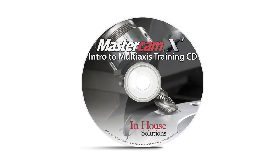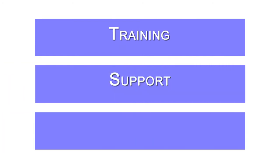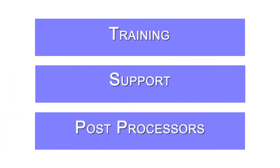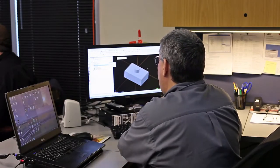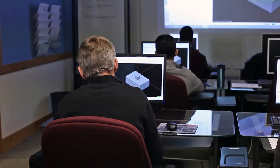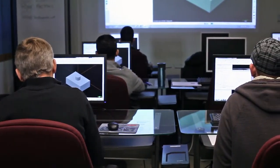I'm Matt Sump, Inside Sales Manager here at Shopware, and I handle all of our current accounts. CAD CAM software is just an expensive DVD coaster without three main areas for implementation. Those areas are training, support, and post processors. We have a training staff that does formal classroom training with classes running monthly and customized on-site training right at our customers' facilities.